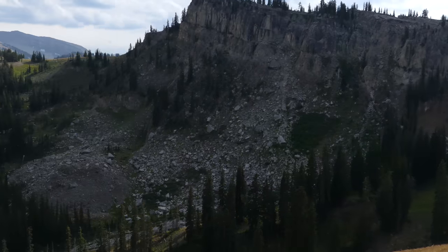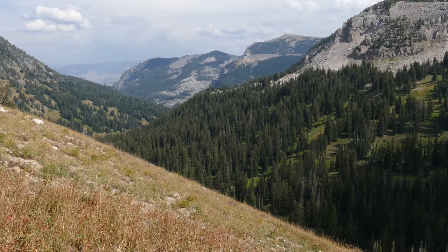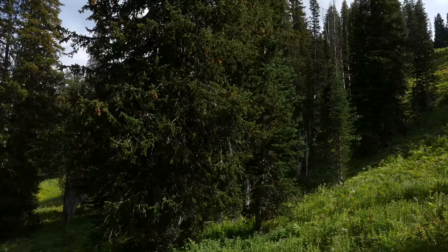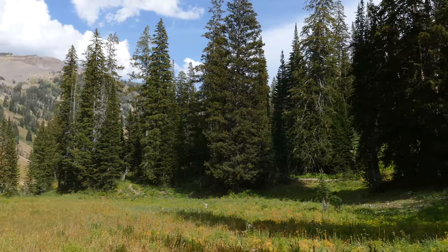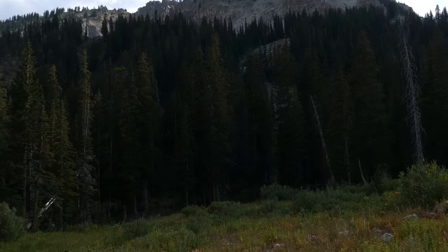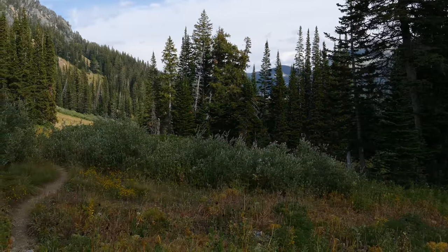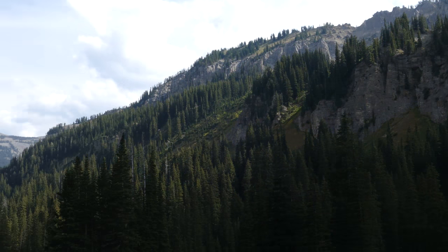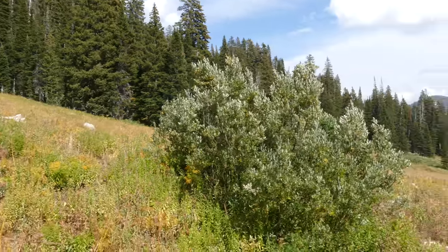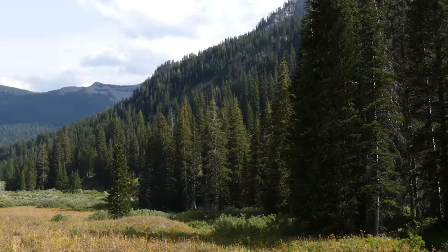We started dropping down into Granite Canyon. It's really cool — definitely not as scenically dramatic as Paintbrush or Cascade Canyon, but it has big open hillsides, cool tree pockets, and willows down by the creek. It spends a lot of time open toward the top. Looking back up where the bighorn sheep were, we spotted a few more.